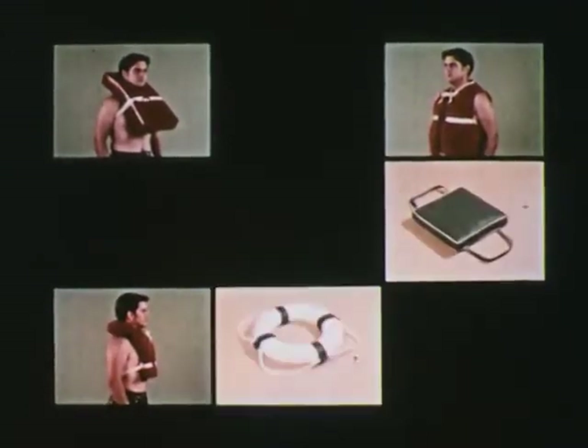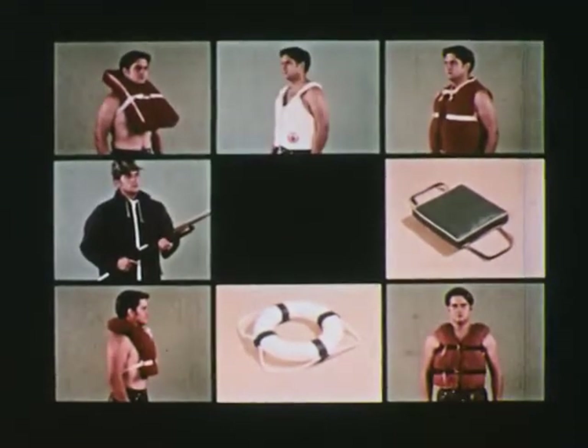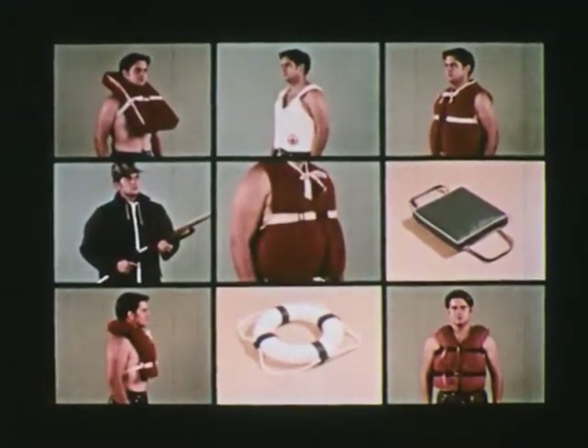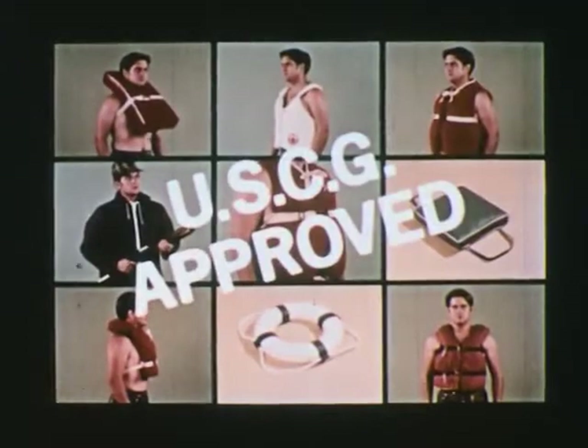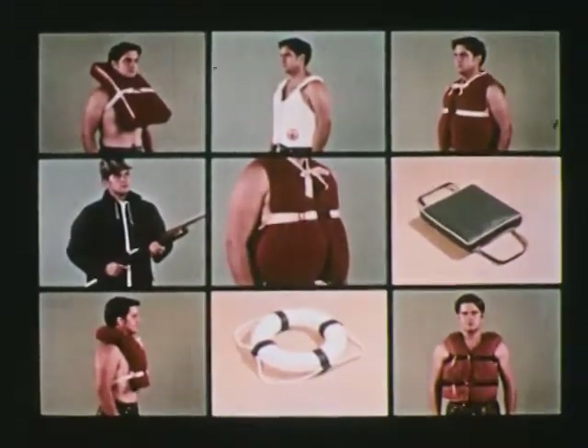This is a life-preserver. It's one of several life-saving devices approved by the United States Coast Guard. Others include the buoyant vest, buoyant cushion, ring buoy, or special purpose device. Which one is best? Of course, the best are Coast Guard-approved, but it's up to you to decide which of these is best for your particular needs.